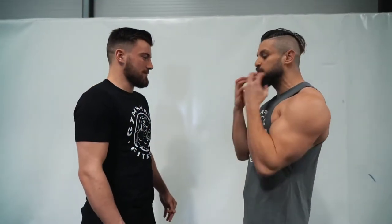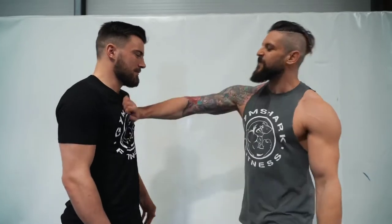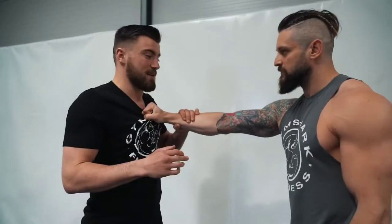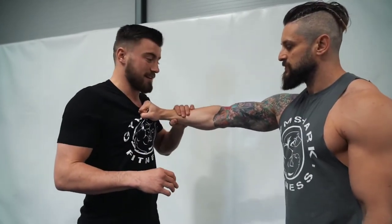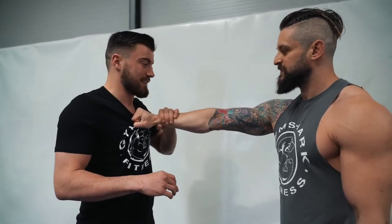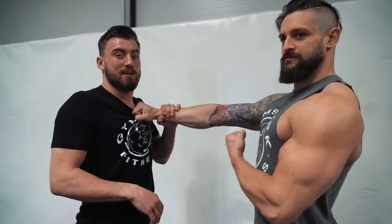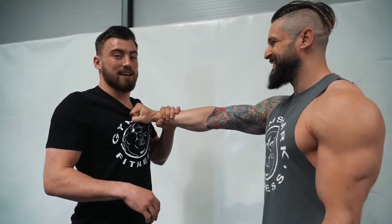One of the most common things we see in street fights is the shirt grab. Someone steps in aggressively and grabs your shirt. You've got to make sure you deal with this grip really, really early — especially against a bigger guy like Lex. You don't want him hanging on and swinging you around, so you need to get rid of that grip nice and early.